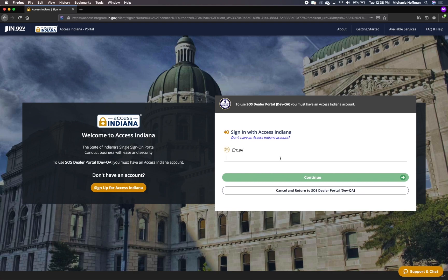AutoDealers users who do not have an Access Indiana account will be required to create an account. This will allow us to link your AutoDealers and Access Indiana account. As long as you use the email associated with your AutoDealers account, all of your AutoDealers information will be saved.